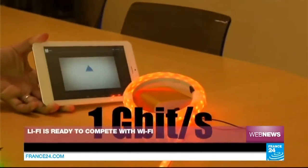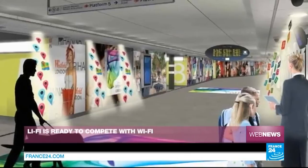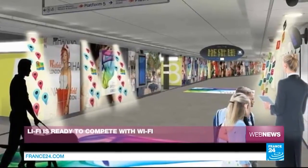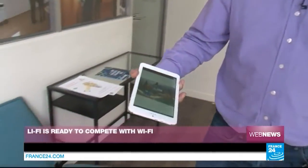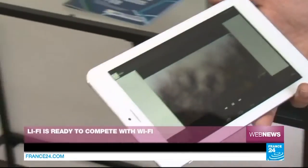On one hand, you have a secure network, as light doesn't pass through walls, so you can surf the internet in total peace of mind. On the other hand, you have bandwidth, so several people can surf using the same light without having a broken signal, as is the case with Wi-Fi when there are too many people. Today, we're only witnessing the beginnings of this technology, as was the case for Wi-Fi ten years ago.